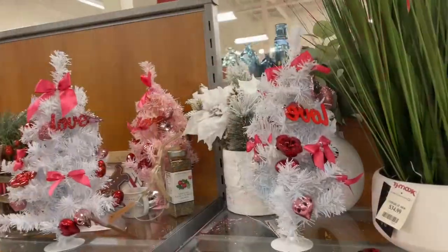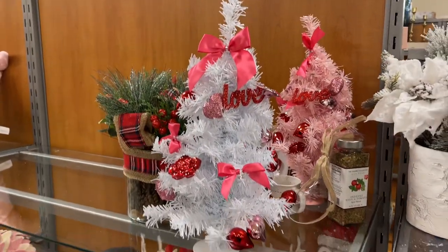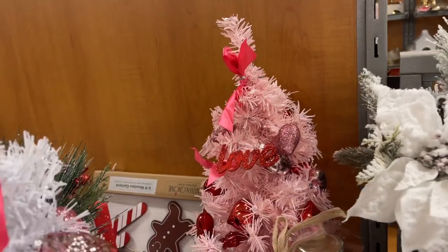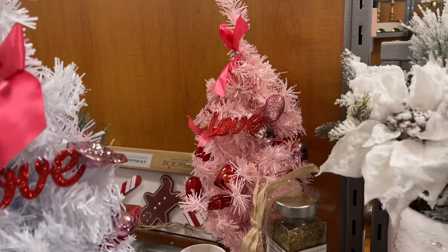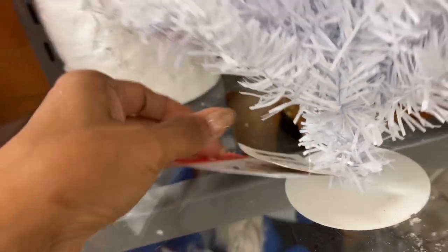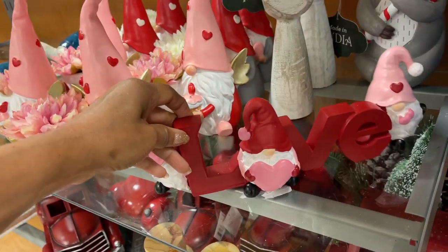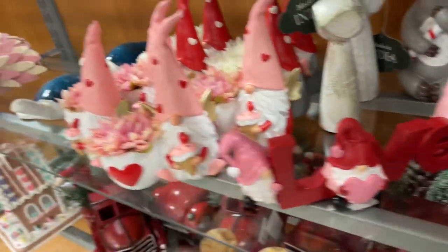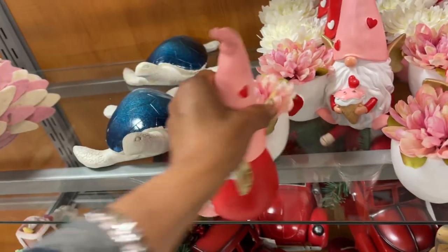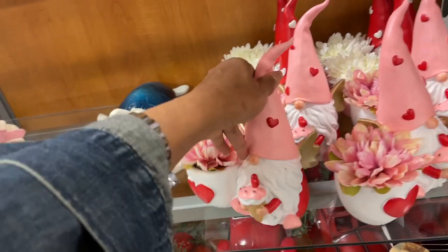Look at these trees — they are Valentine trees! White, red, pink. And over here is pink and red. They are $15. And look below, they have some gnomes — very nice. I like this. These are nice, $10. Very pretty.